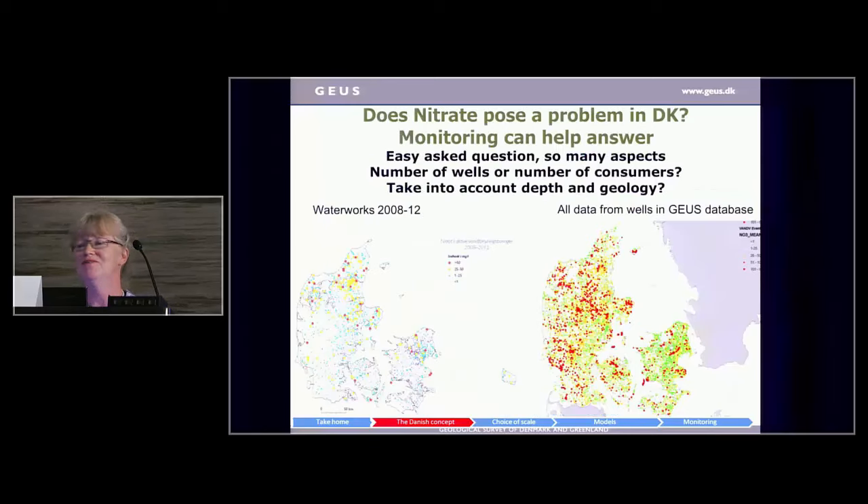Of course, first we have to know if we still have a problem with nitrogen at all, and monitoring can help answer that kind of question. Monitoring shows some waterworks still have problems with nitrate above the drinking water limit — those are the red circles. But if you take all data in the national database, you'll see nitrate above the drinking water quality limit — which is also the EU groundwater directive limit of 50 milligrams per liter, approximately 10 milligrams of N — all over the country. A map cannot tell anything about the geology or how many meters of the aquifer are affected, but we do have some kind of problem.